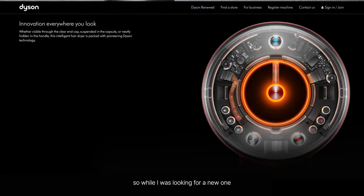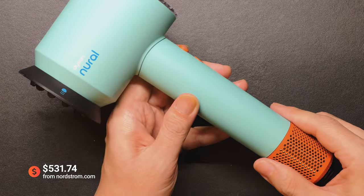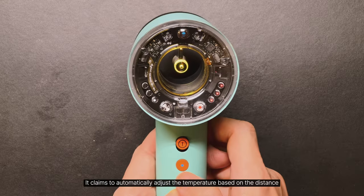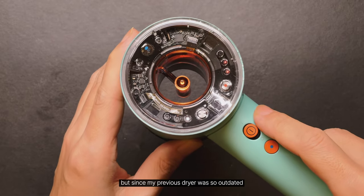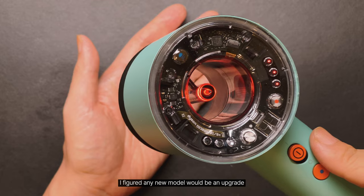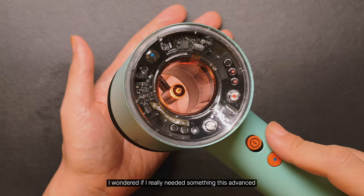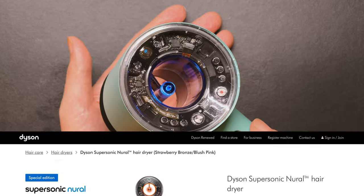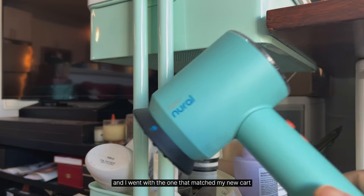So while I was looking for a new one, I saw that Dyson has a new model out. It claims to automatically adjust the temperature based on the distance. But since my previous dryer was so outdated, I figured any new model would be an upgrade. I wondered if I really needed something this advanced. They had three colors, and I went with the one that matched my new cart.